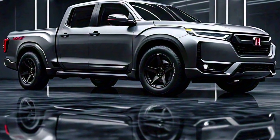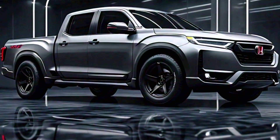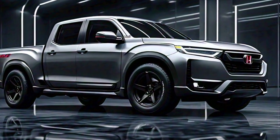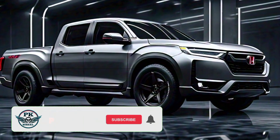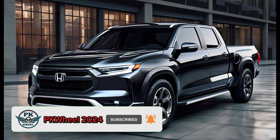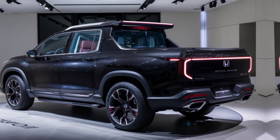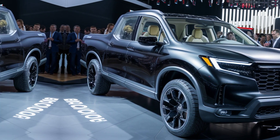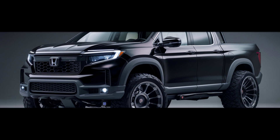Thanks for joining me on this first look. Let me know in the comments below what you think of the Prologue, and if you're interested in learning more, be sure to check out the official Honda website. Don't forget to like and subscribe to my channel for updates, and if you have any questions about the 2025 Honda Prologue pickup truck, leave a comment below and I'll do my best to answer them. Thanks for watching.